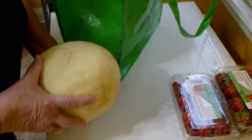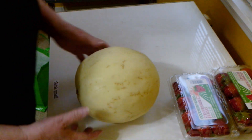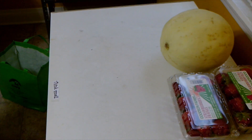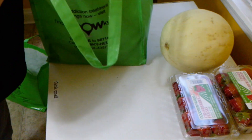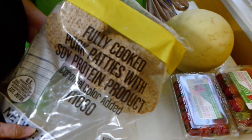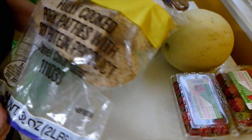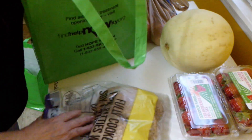I've got this melon — I'm going to have to cut that up and do something with it. I've also got two fully cooked pork patties with soy protein product. I'm not sure about those.